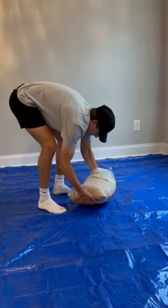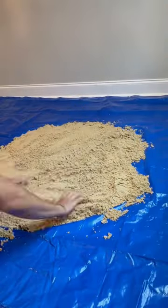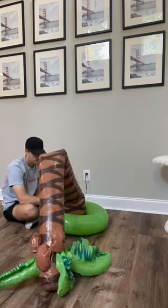I brought the sand in, which was not light, and then started spreading it out carefully. Once all the sand was out of the bag I had to spread it evenly. Then I let in some natural light and got to set up the palm tree. It honestly took a really long time to blow up, but it finally did.